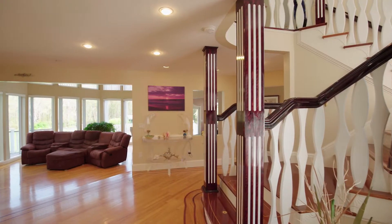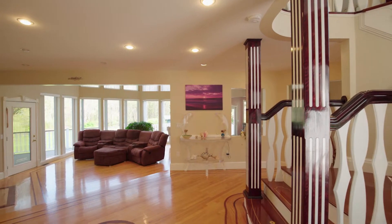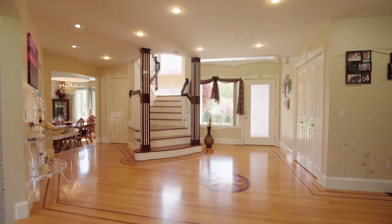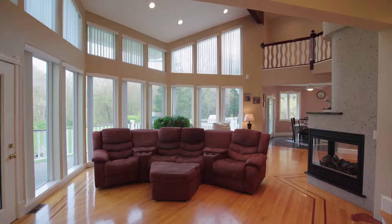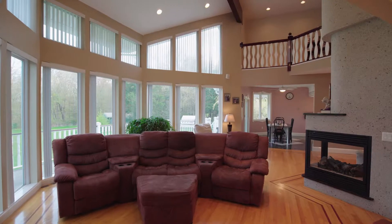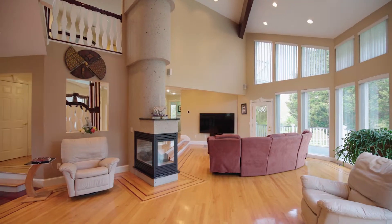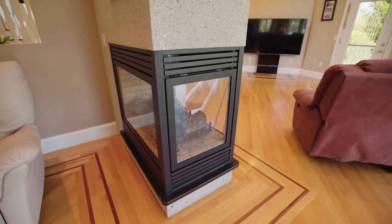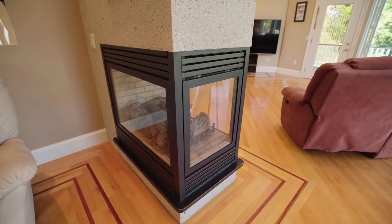The large foyer opens out to the spacious layout filled with great detail including custom inlay flooring and intricate millwork. A vaulted ceiling soars over the impressive great room with a soaring bank of double high windows and a central three-sided fireplace creating a beautiful gathering place.